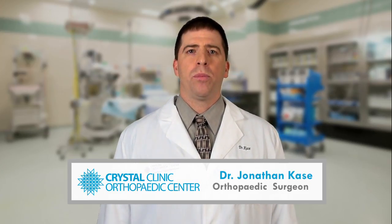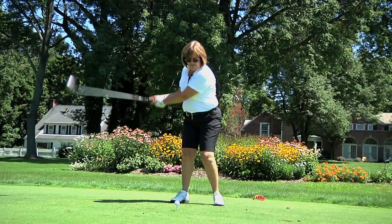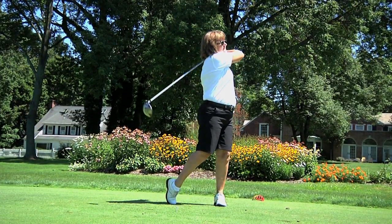If surgery is required, we will perform a minimally invasive outpatient procedure to get your knee fixed and go home the same day of surgery. Typically, patients can make a full recovery in four to six weeks.